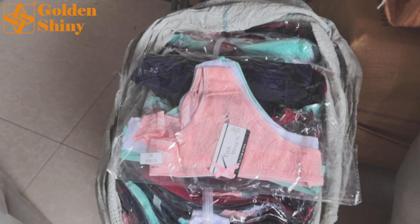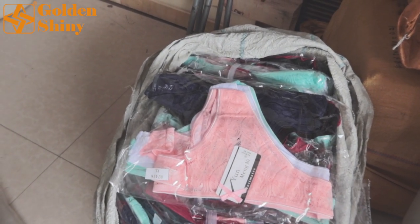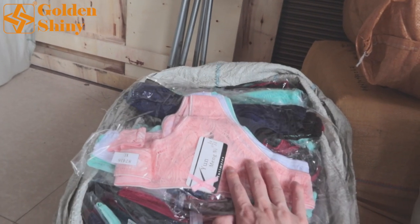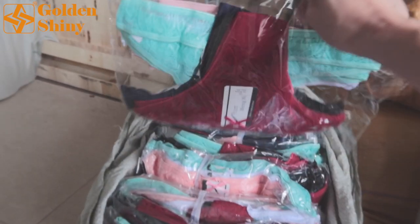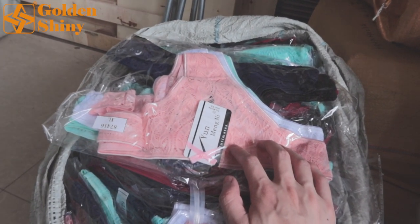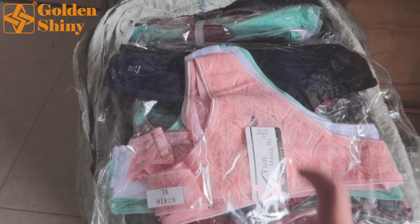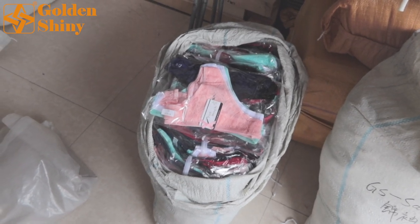The first one is the panty. We purchased three bales — mix colors and mix sizes in one design. Each bale has 1,200 pieces. There is a pack of 10 pieces per pack, so we have 120 packs, totaling 1,200 pieces of panties with mix sizes and mix colors in one design. So one bale is like that, and we have three bales. Each bale has one design with mix colors and mix sizes.